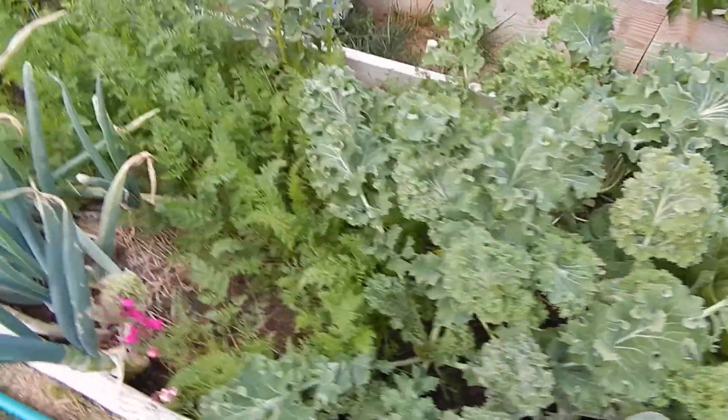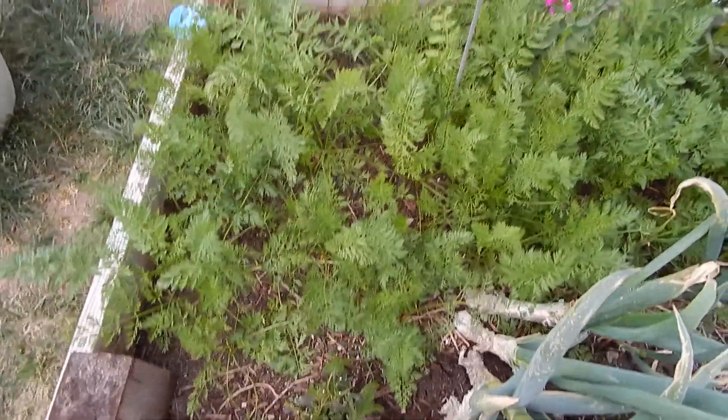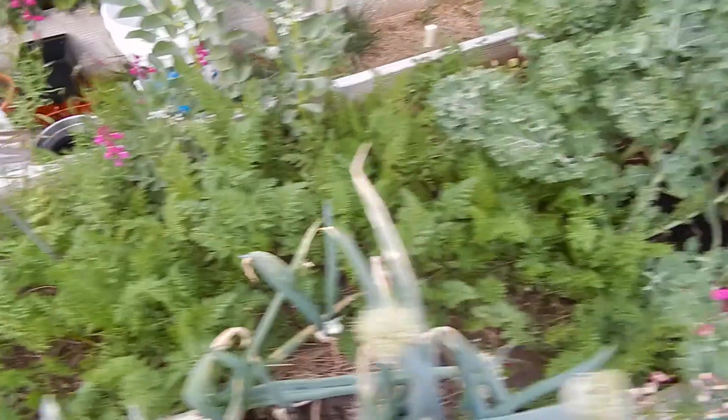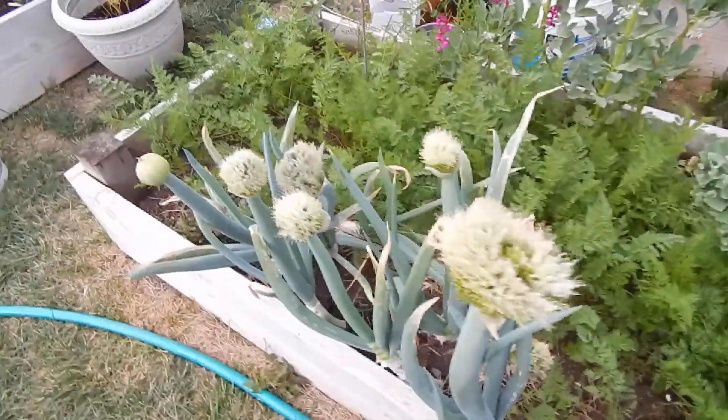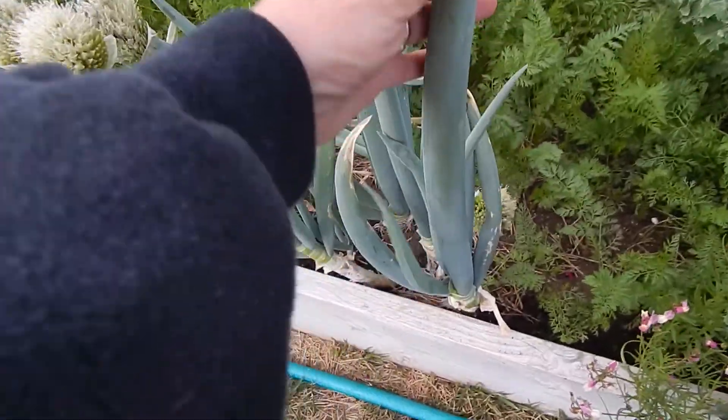More kale — anybody want some kale? Carrots — I did a lot of carrots because you can never have too many carrots. And my onions that are two years old and finally starting to bloom — these are green onions.